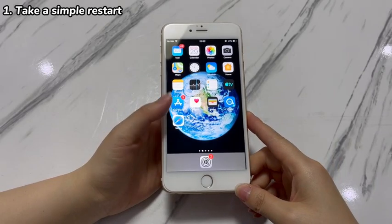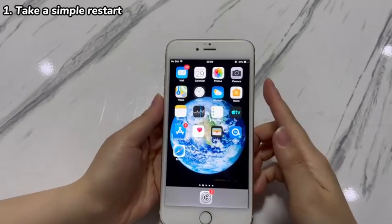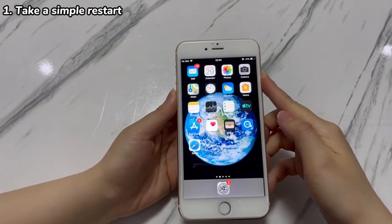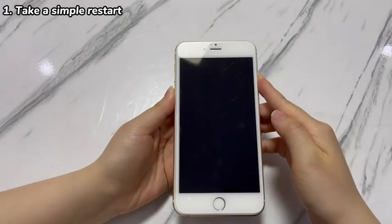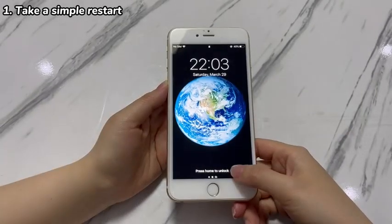Plug your iPhone 7 into power, then follow these steps. Keep pressing the power button on the right and drag the power off slider to the right. iPhone 7 will turn off. Wait at least 15 seconds, then keep pressing the power button again to turn the device back on. After the reboot, test if your iPhone 7 unfreezes.